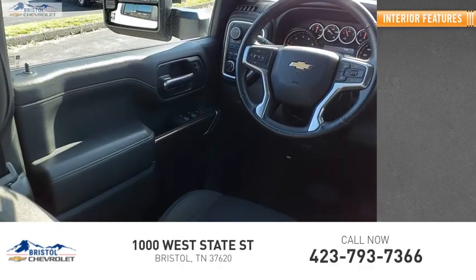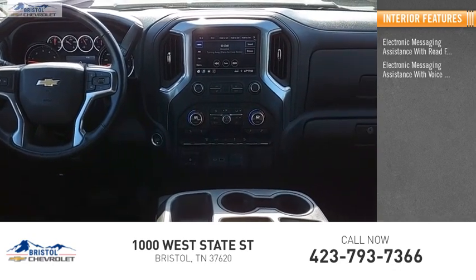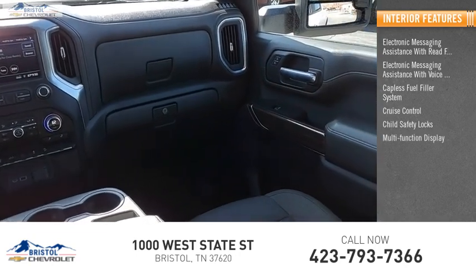Inside you'll find electronic messaging assistance with read function, electronic messaging assistance with voice recognition, capless fuel filler system, cruise control, child safety locks, multi-function display, and one-touch windows.